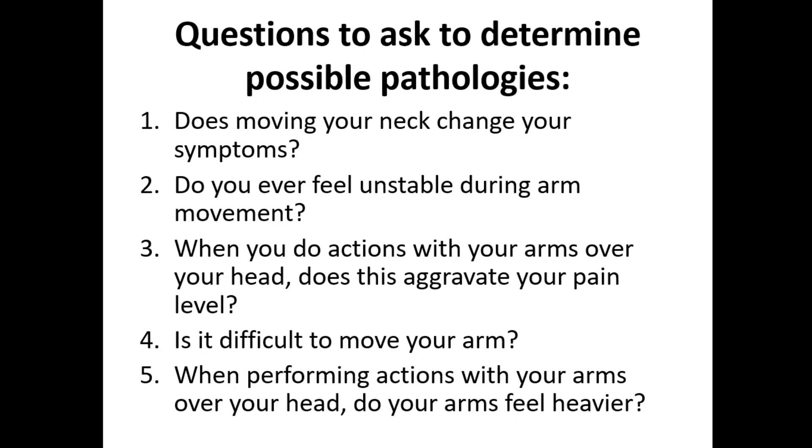To determine possible pathologies, key questions to ask include: Does moving your neck change your symptoms? Do you ever feel unstable during movement? When you perform actions with your arms overhead, does this aggravate your pain? Is it difficult to move your arm when performing overhead actions? Do your arms feel heavy? These questions help describe the pathology.